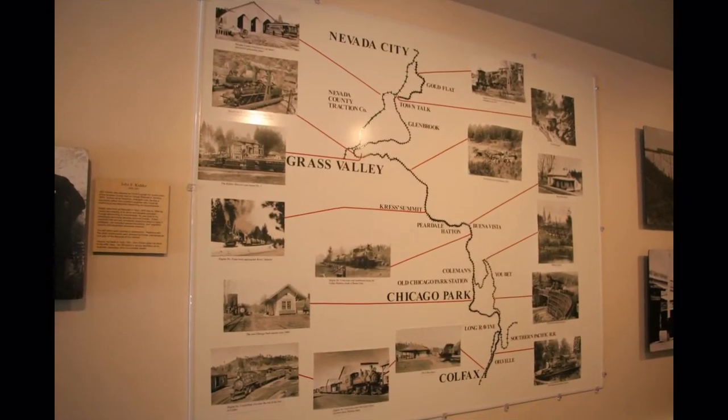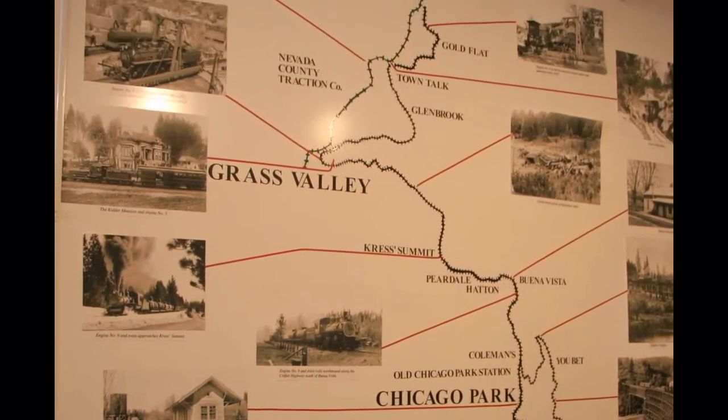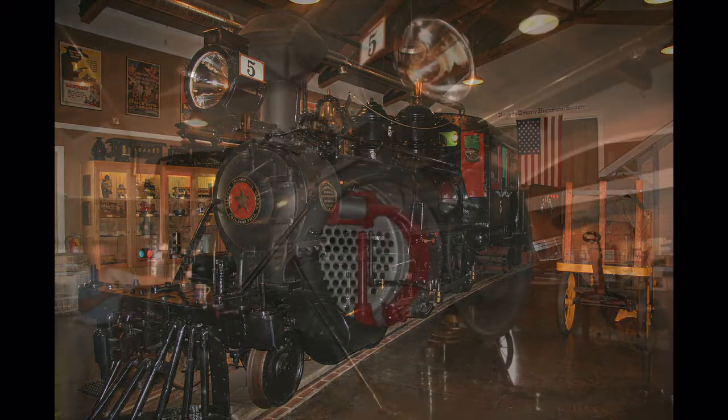As you enter the museum, this map shows the route from Colfax to Nevada City. Engine number five chugged along the line from 1899 to 1940, when it was sold to Hollywood and used in many movies.